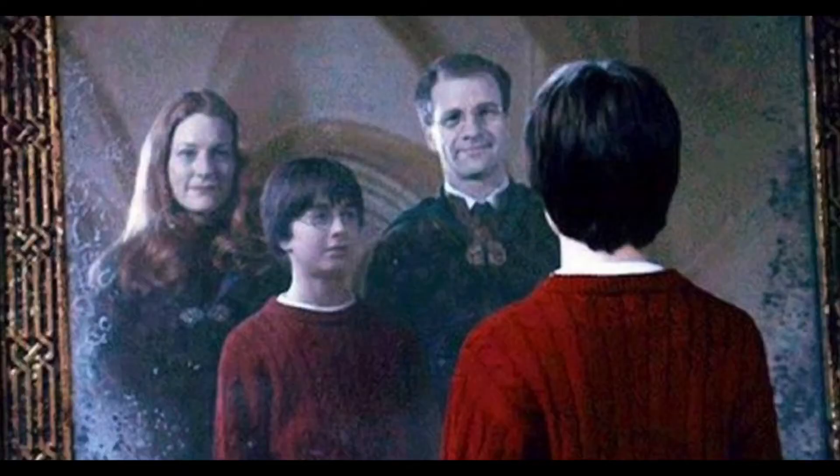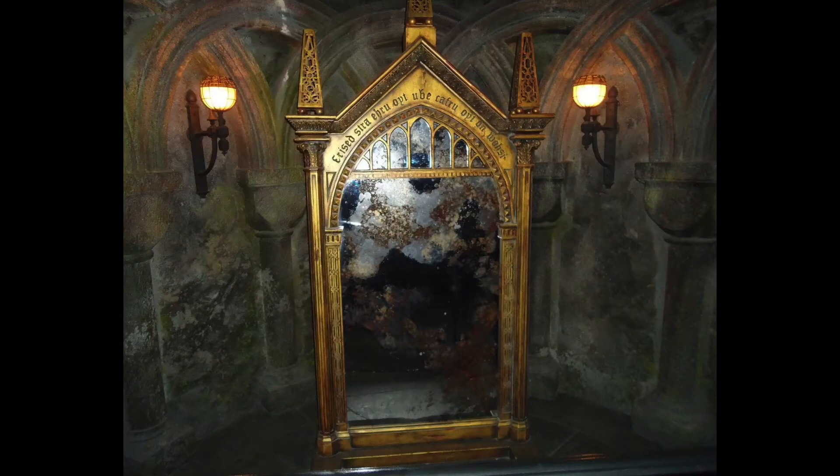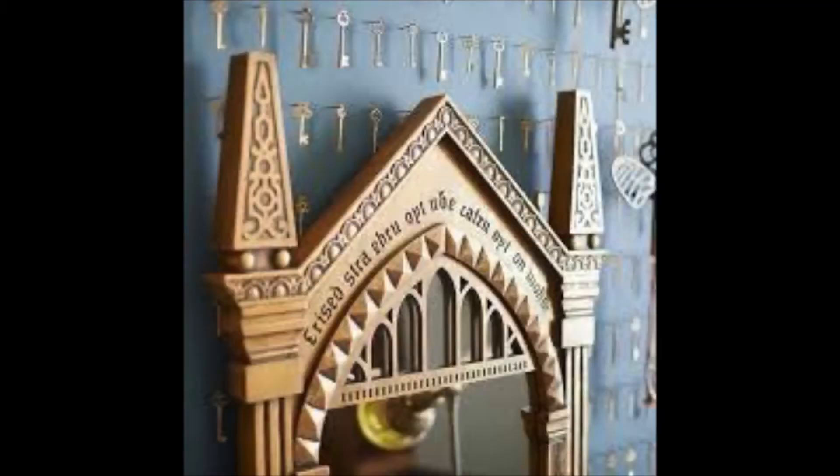When Harry wanders into the Mirror of Erised, he tries to figure out what it means, and eventually Dumbledore tells him it shows you what you most desire. But Harry could have figured this out himself if he'd looked at the inscription above the mirror backwards — it reads: 'I show not your face but your heart's desire.' I think it would make a great series for someone to show us what all the characters see in the Mirror of Erised.